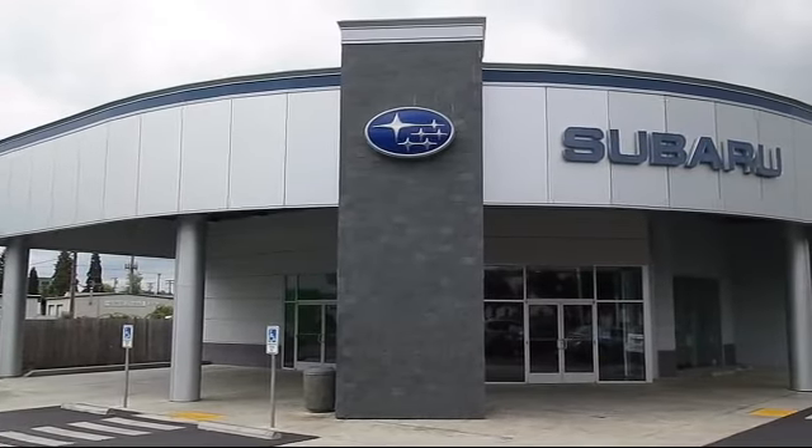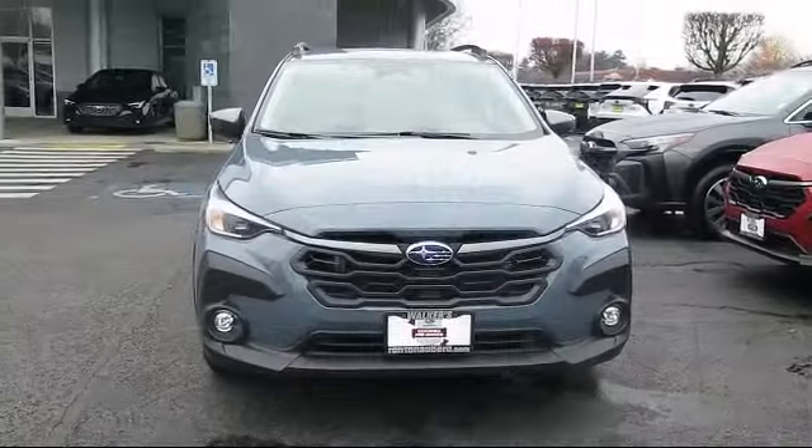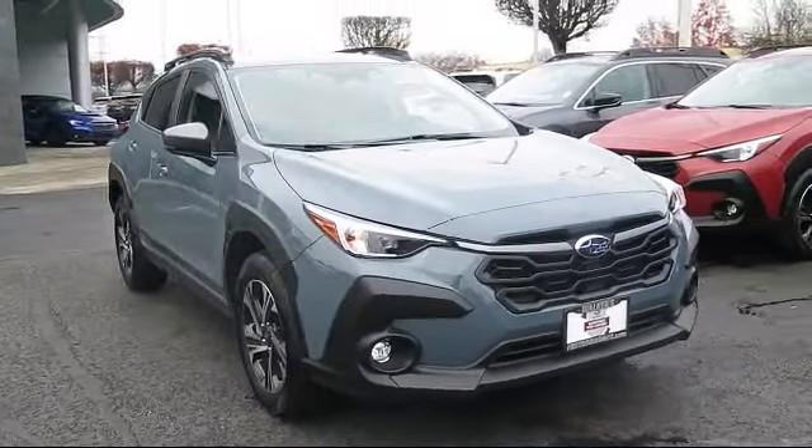Welcome to Walker's Rentin' Subaru, and here's a look at another vehicle from our great selection of cars, trucks, and SUVs. It comes equipped with smart device integration,